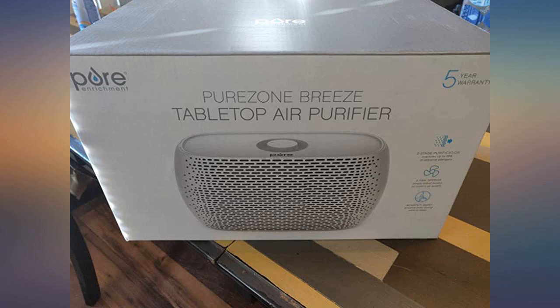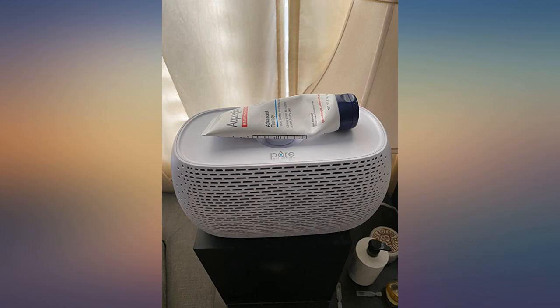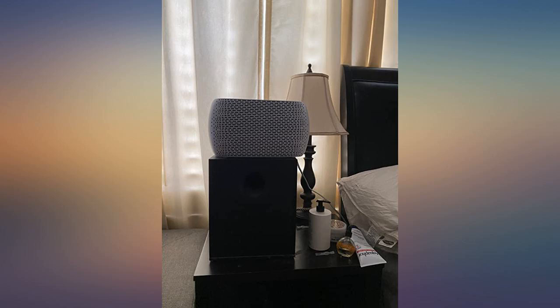Overall, this is a good basic air purifier for a small space, and it can also work as a fan. It gives me peace of mind knowing that I breathe in purified air when I sleep.